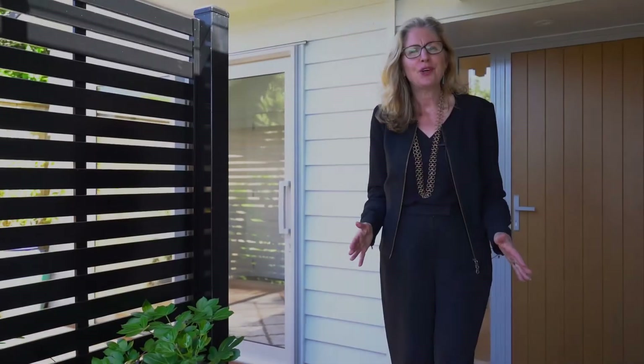Brand new and architectural, this is the ultimate in coastal convenience and comfort. I'm Annie Newell and this is The Lowdown on 111A Breaker Bay Road. Come on in.